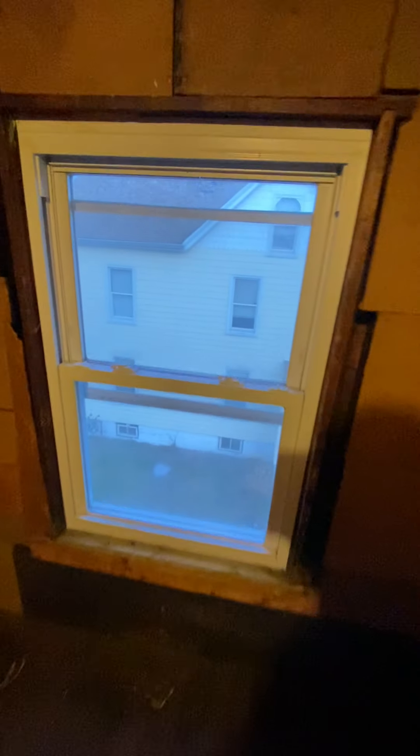The walls aren't quite up yet. Even the attic has replacement windows — I like that, that's nice.